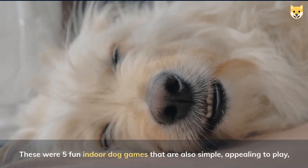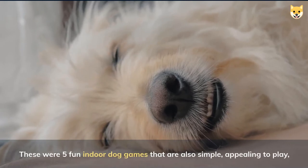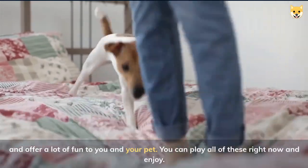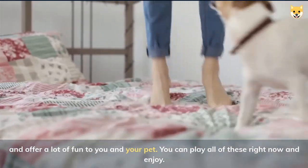These were five fun indoor dog games that are also simple, appealing to play, and offer a lot of fun to you and your pet. You can play all these right now and enjoy!